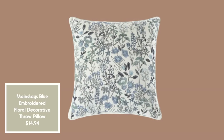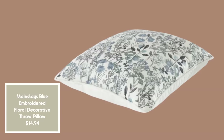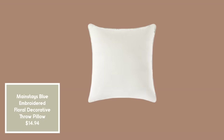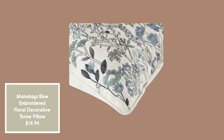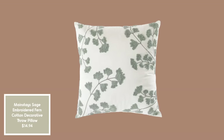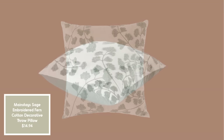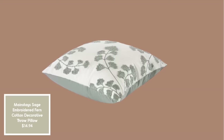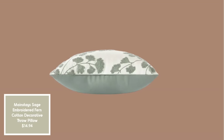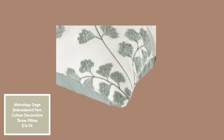This Mainstays embroidered pillow is $14.94 for the entire 18 by 18 pillow — it reverses to plain white on the other side, which is nice. And here we have a sage color pillow with embroidery, also by Mainstays at $14.94, 18 by 18, and 100% cotton with polyester fill. The plain sage on the back is very pretty, and it would look cute on the Drew Barrymore swivel chair in sage.